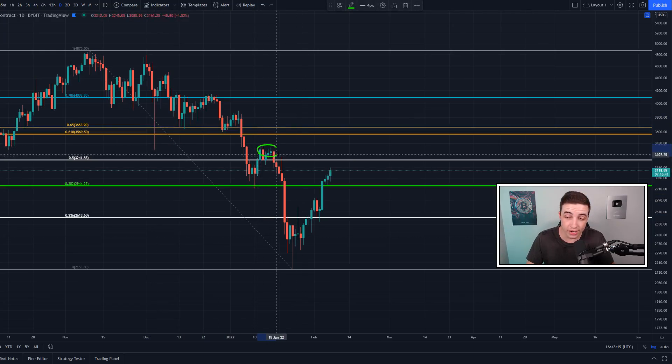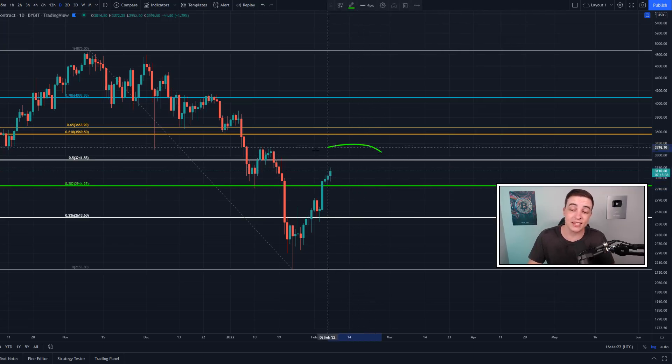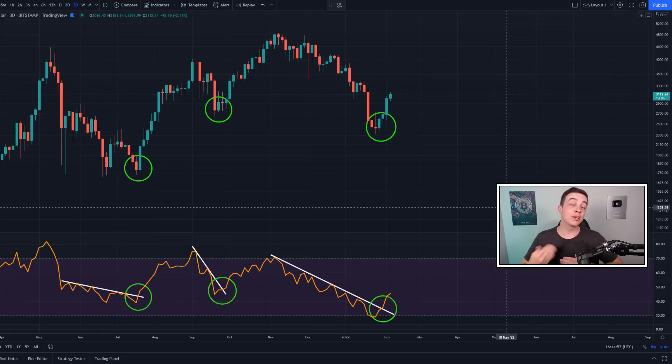Once Ethereum breaks above the high at around $3,400, it would finally be making a new higher high. From there, all we'd need is a higher low on the chart — a higher high and a higher low — before we can start calling this an uptrend on the daily chart.